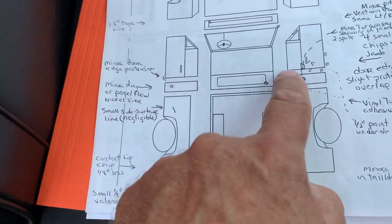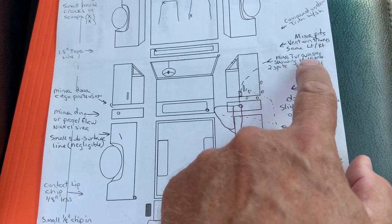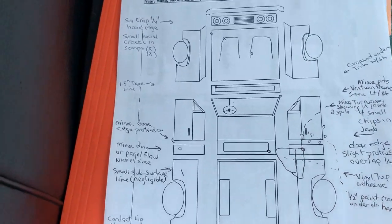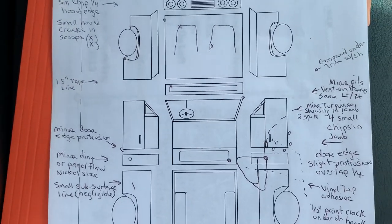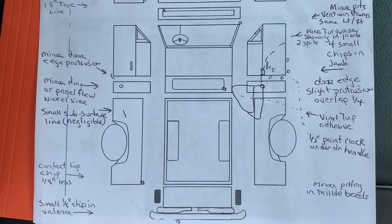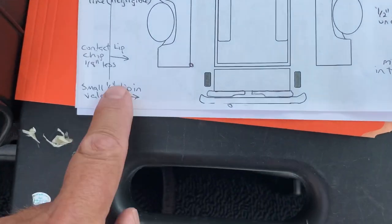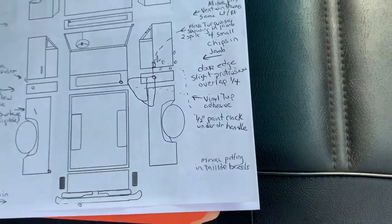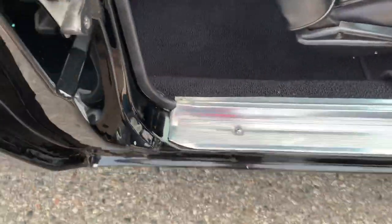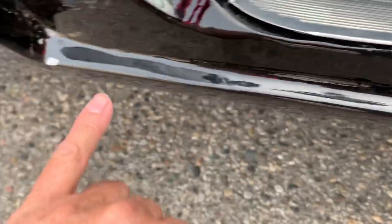The door opens and closes pretty nicely. The passenger door protrudes — sits outside the quarter panel just slightly more than the driver's door — and there are a few more chips on this side. This video can be stopped and freeze-framed on these comments. There's a small chip in the valance. The car looks really good overall; probably the biggest chips are in the jam where you can see the original Q5 turquoise color in a few spots — four in this jam.